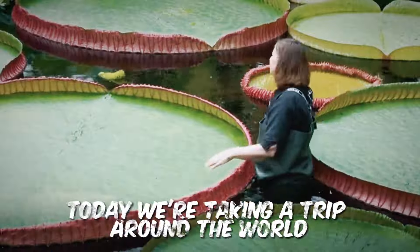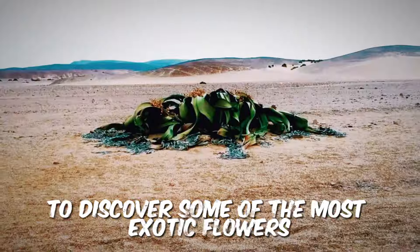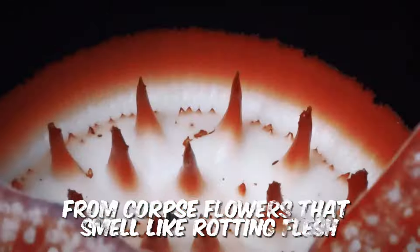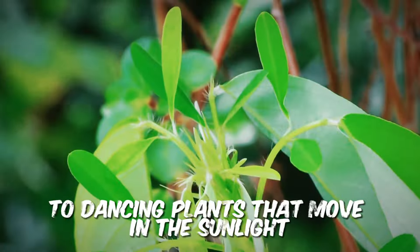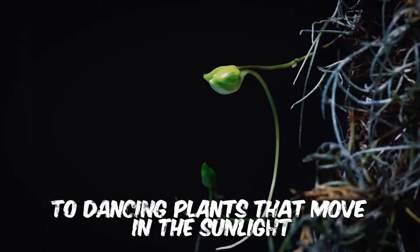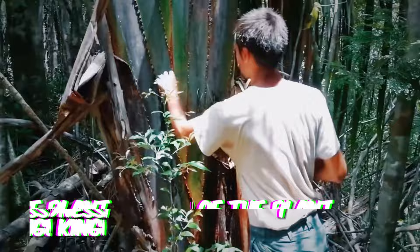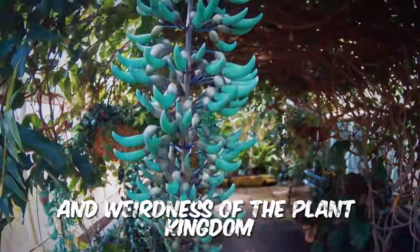Today, we're taking a trip around the world to discover some of the most exotic flowers on the planet. From corpse flowers that smell like rotting flesh to dancing plants that move in the sunlight, get ready to be amazed by the incredible diversity and weirdness of the plant kingdom.